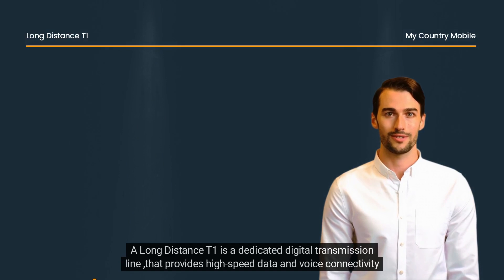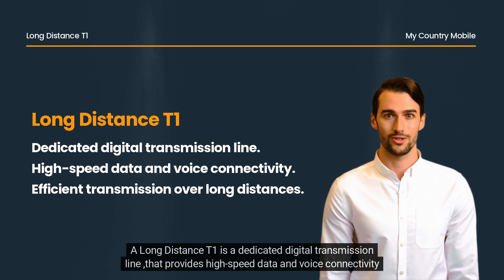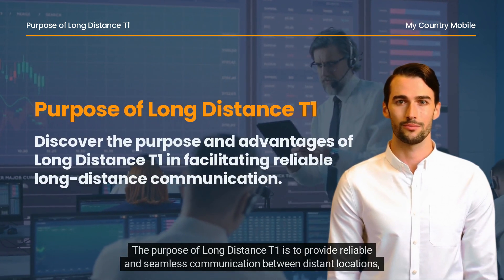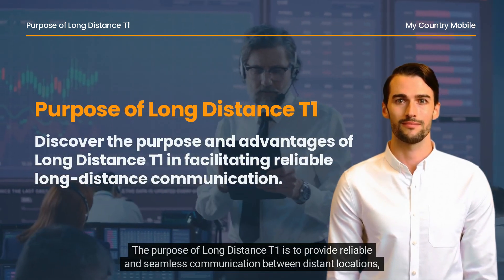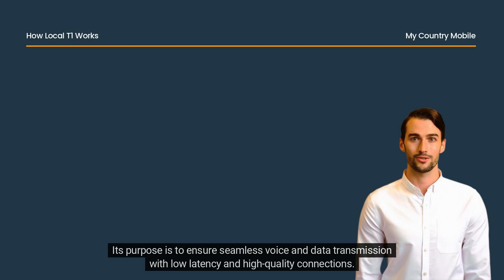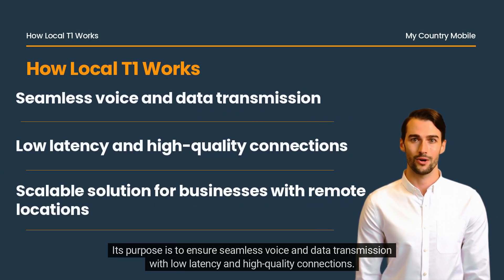A long-distance T1 is a dedicated digital transmission line that provides high-speed data and voice connectivity over long distances. The purpose of long-distance T1 is to provide reliable and seamless communication between distant locations, facilitating efficient collaboration and data sharing for businesses, and to ensure seamless voice and data transmission with low latency and high-quality connections.